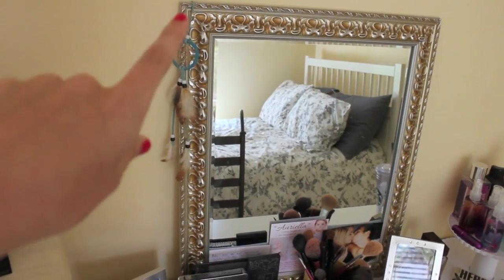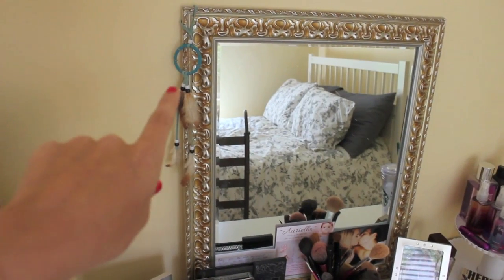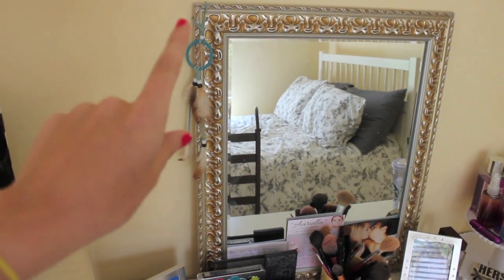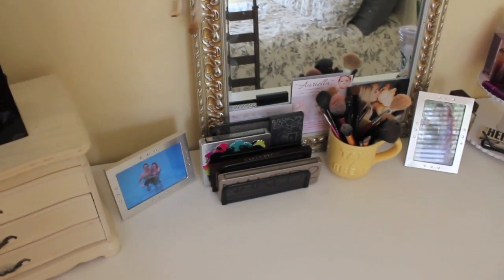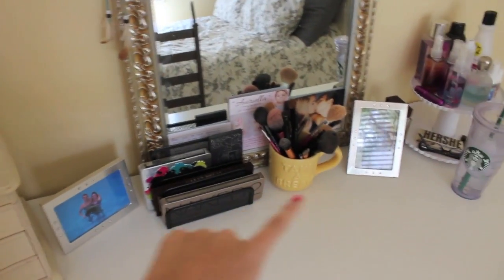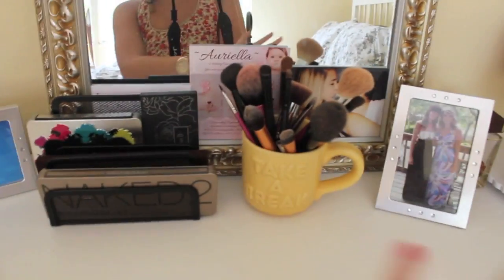Up top I have my mirror — this was actually my sister's. I don't know where she got it from, I just borrowed it from her. I have a dream catcher that my friend gave me a while back, and I thought it looked really cute on the mirror, so I put it there. And then I have pictures of me and Dylan, pictures of me and my friend at prom — just pictures.